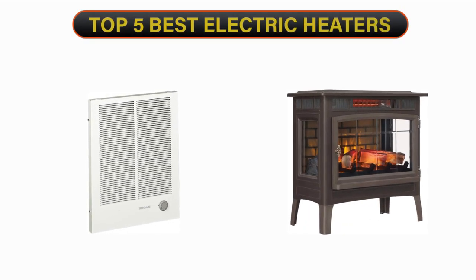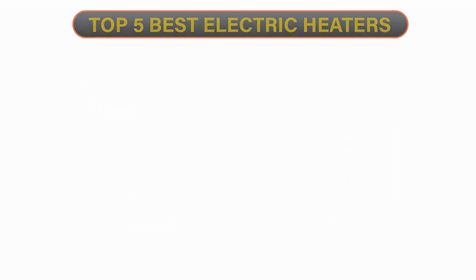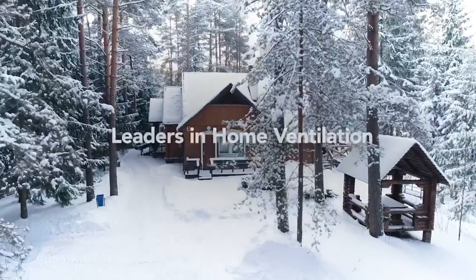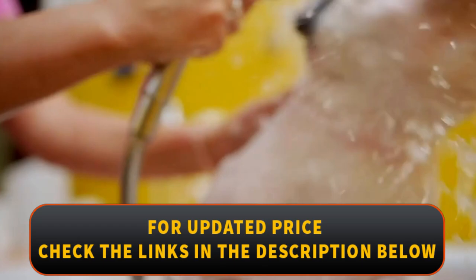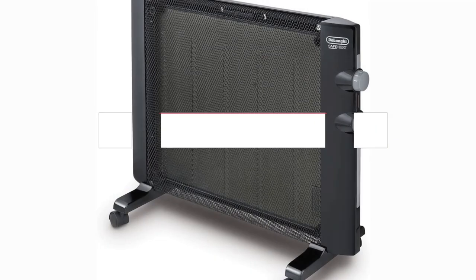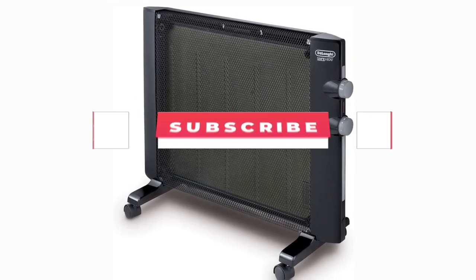Welcome to our channel. Today's video is on the top 5 best electric heaters. We have spent hours researching and have carefully chosen these top 5 best electric heaters based on criteria such as quality, cost, and longevity. To find out more information and current pricing, please check the links provided in the video description. Don't forget to subscribe for more reviews like this. Without further ado, let's begin the video.